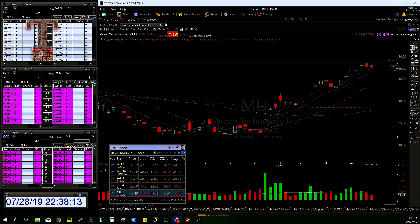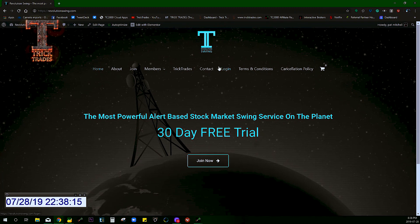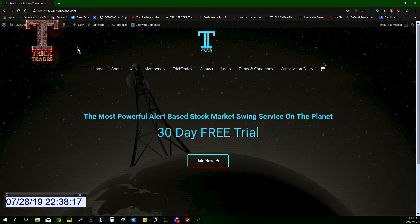So we've got revolutionswing.com — that's where you head. Click 'Join Now.' It's a 30-day free trial, that's all you have to do — nothing more, nothing less. You will have instant access to the whole full-blown service. Very, very powerful stuff, really excited about it. Make sure to join up for that.